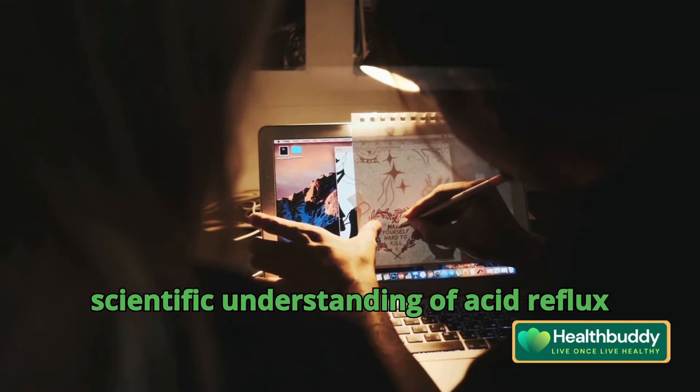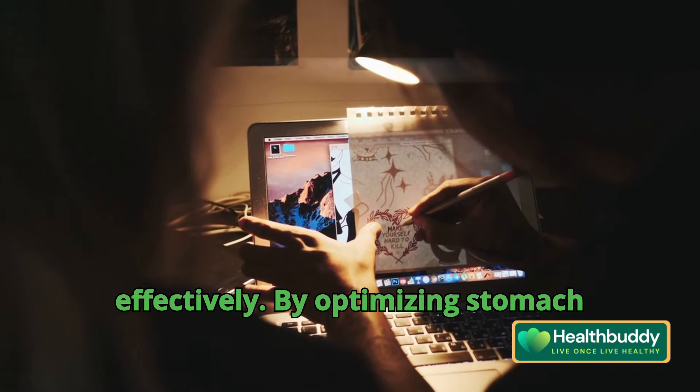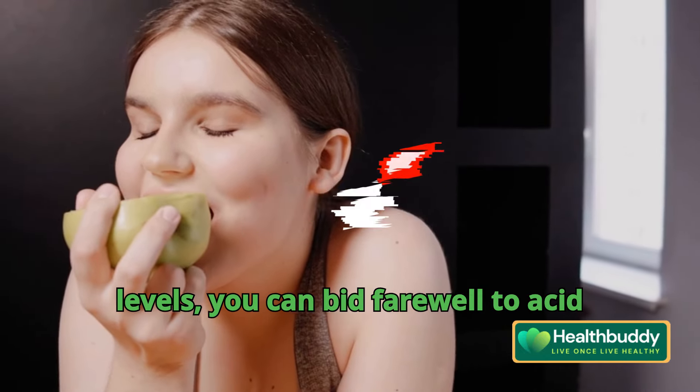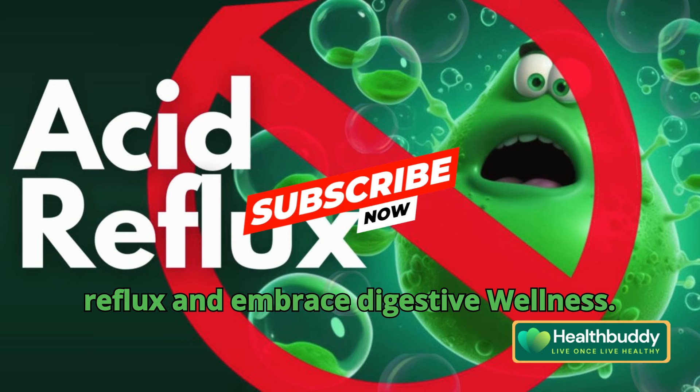This comprehensive guide provides a scientific understanding of acid reflux and practical steps to address it effectively. By optimizing stomach acidity, nutrient intake, and stress levels, you can bid farewell to acid reflux and embrace digestive wellness.